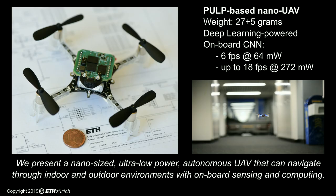In this work, we present a nano-sized drone prototype capable of fully autonomous navigation in indoor and outdoor environments. Thanks to PULP-DroNet, our onboard ultra-low power visual navigation engine based on deep neural networks, the drone achieves autonomous navigation without relying on any external signal or computing device.